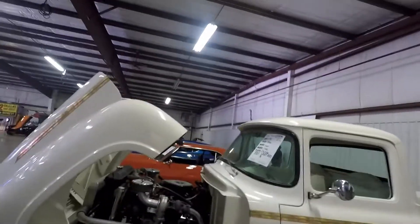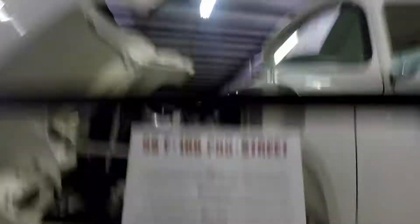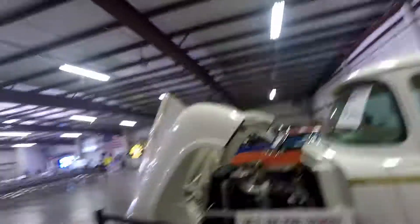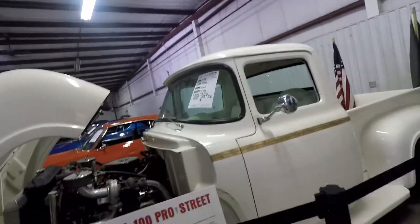We're here guys. I'm glad they have labels on all these. You've got here a 1956 Ford F100 Pro Street. These are the only trucks that I can stand to be lowered.